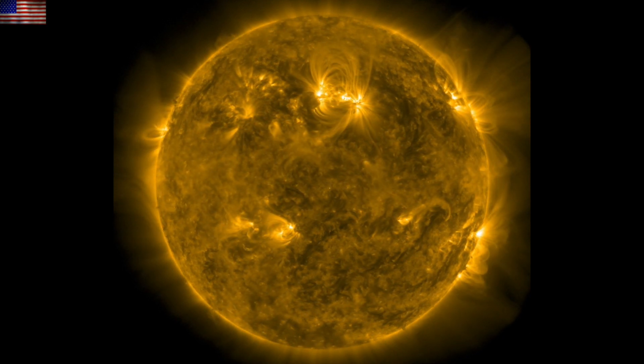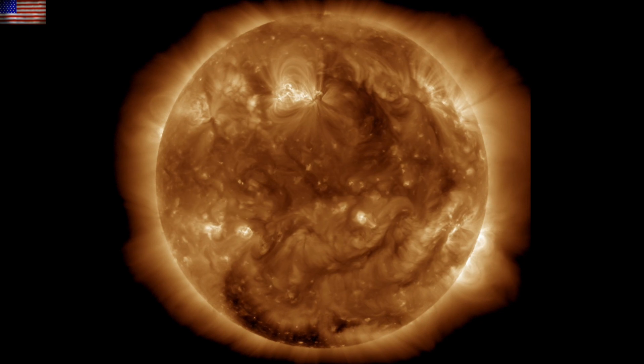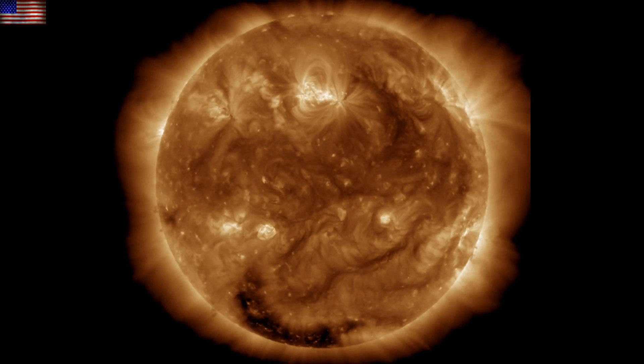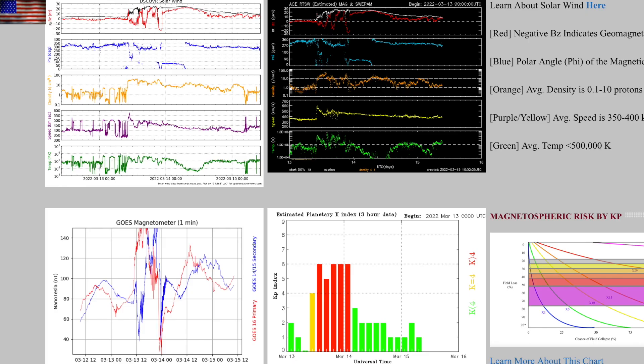We'll begin as always over at spaceweathernews.com and we find the last 24 hours on our star were mostly quiet, except for what happens bottom right side of the frame. Big eruption from just over the limb, and with solar wind and geomagnetic conditions calming back down after the CME impact and geomagnetic storm, we can focus on today's blast.